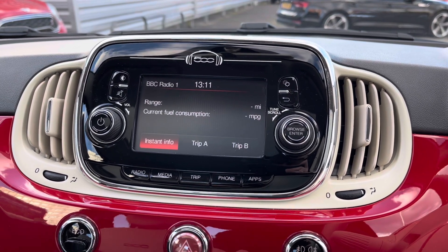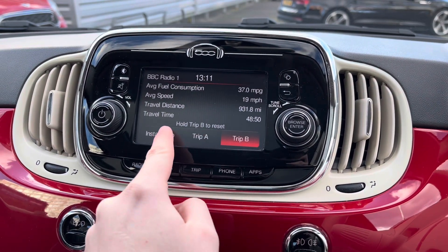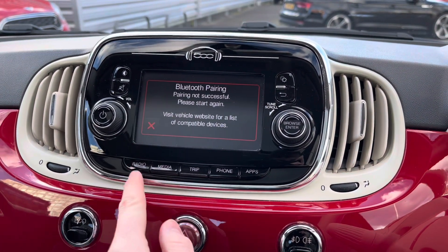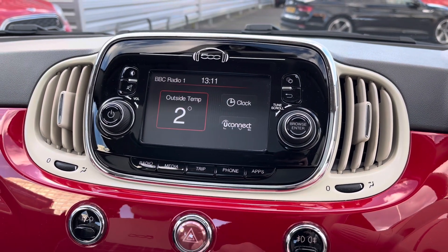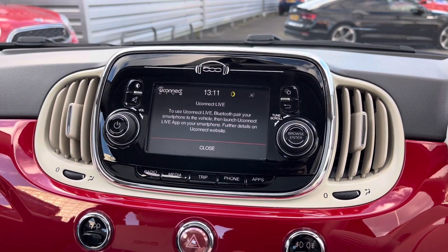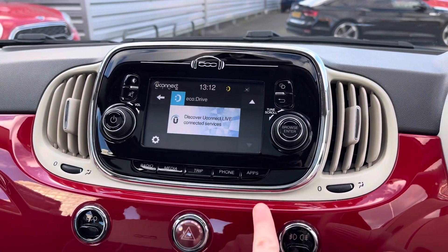You can also see trip information on the system — you've got your Trip A and Trip B records, as well as instant information where you can see your range, fuel, and fuel consumption. You also have Bluetooth telephone connectivity to allow you to safely make hands-free phone calls while driving. In the apps menu you can see a clock as well as outside temperature, and you also have access to Uconnect Live, where you can download a smartphone application and connect up from your phone.